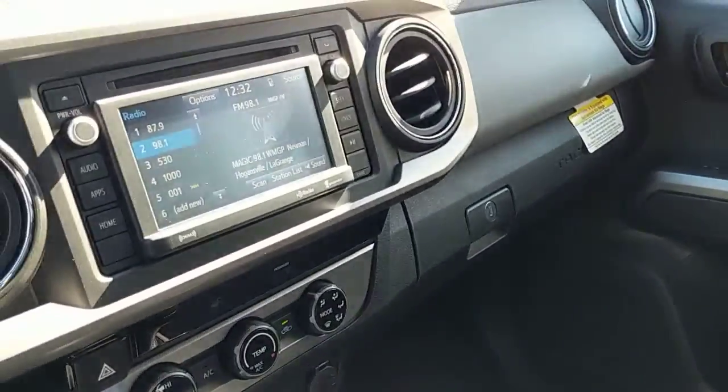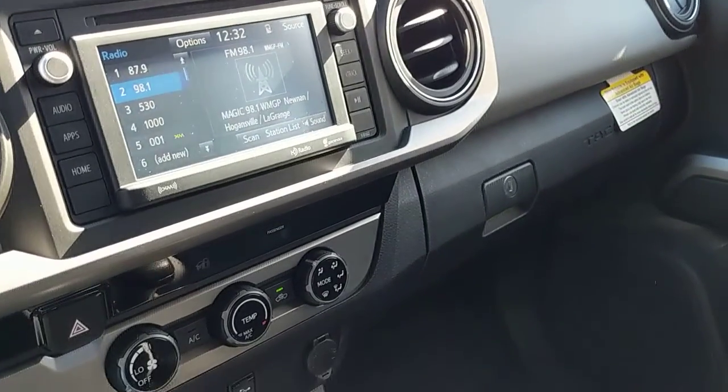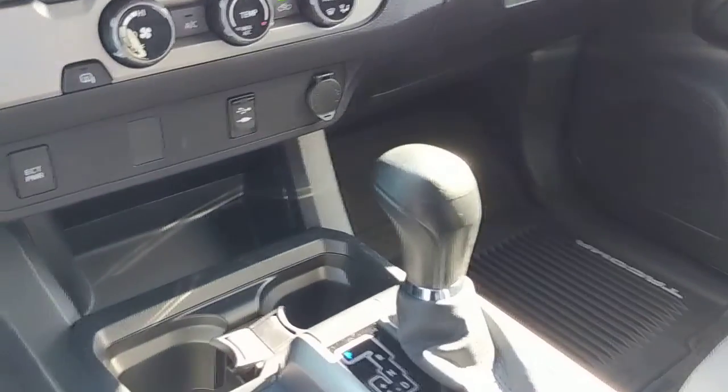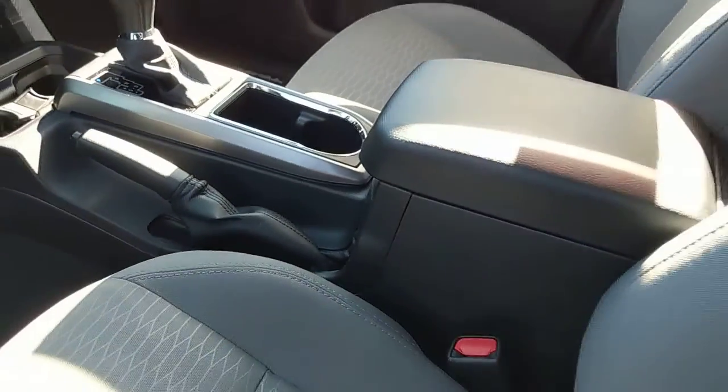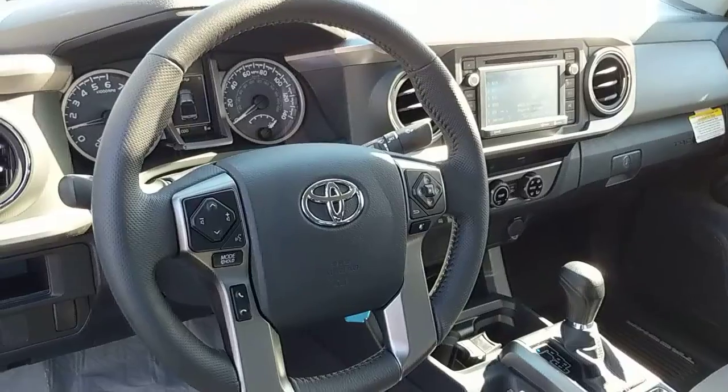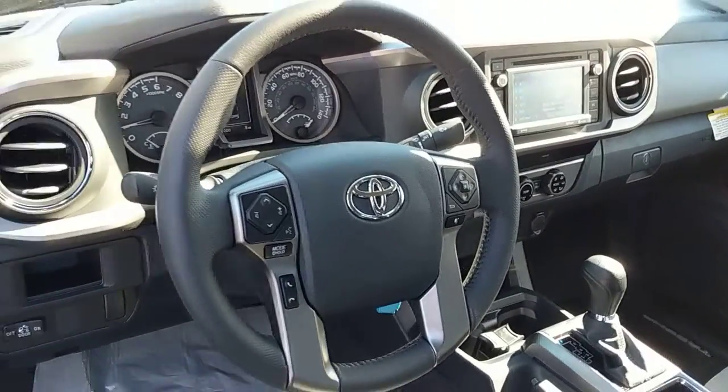Nice good sized screen with all of our radio controls, as well as our Bluetooth phone pairing. USB and aux cord, charging ports. Nice center console area here. We do have all of our steering wheel controls with our pretty dash cluster.